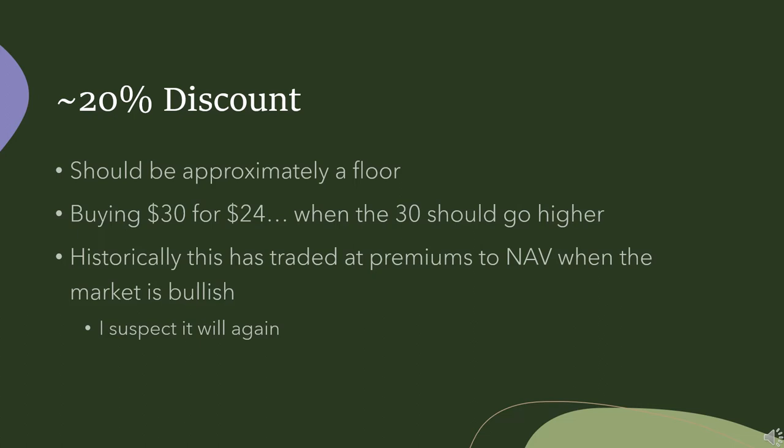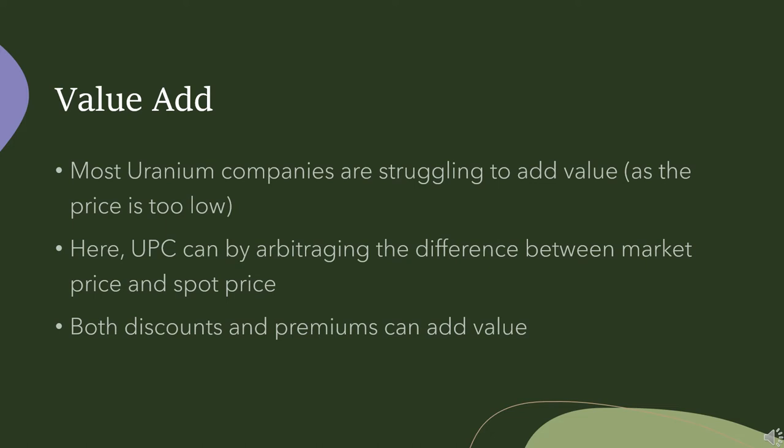There could be some arbitrage, and there is this arbitrage that is slowly going on. Just realize in the meantime, even though the price of uranium is a tad under 30 bucks — let's call it 30 — when you're buying at a 20% discount, you're actually buying uranium for what amounts to $24 if the price was 30. Historically, this vehicle has traded at a premium to its net asset value. When the price of uranium is going up and trending higher, people perceive the trend and want to buy it. And in both cases, as I'll get to, they can add value.